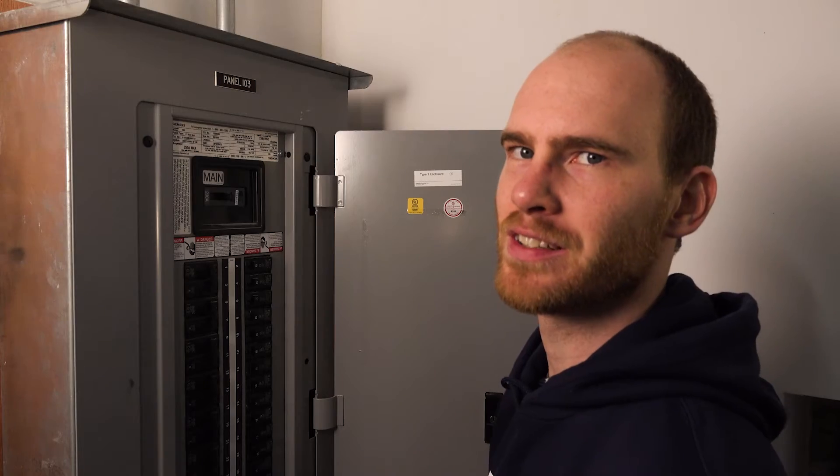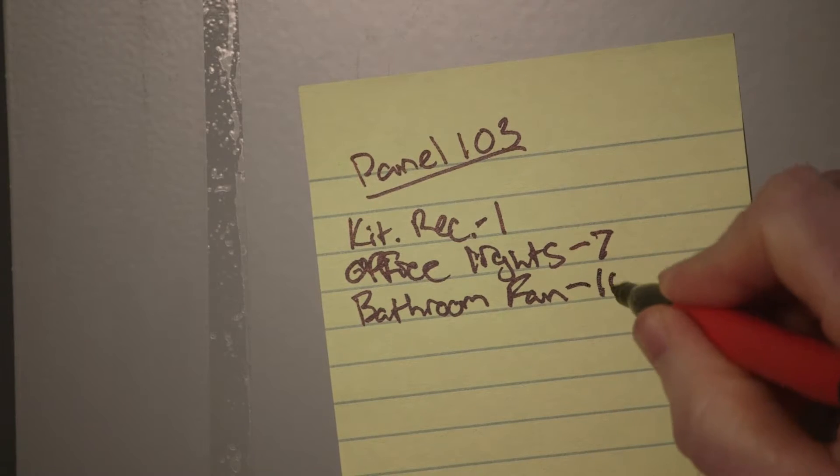Don't you just hate when you can't find the right circuit? You run up and down the stairs or you call to a helper halfway across the house? You scribble new notes on a panel that may or may not be accurate?